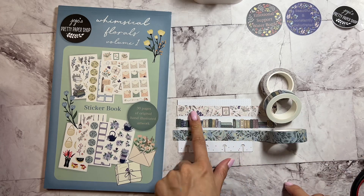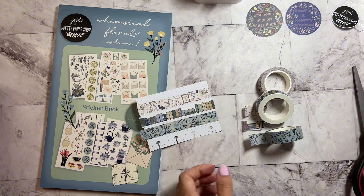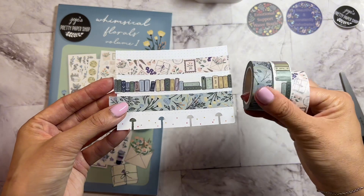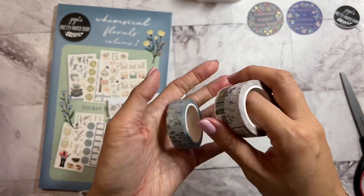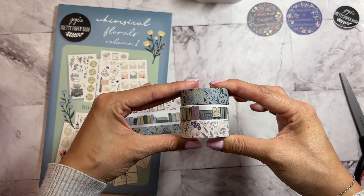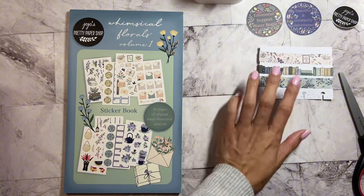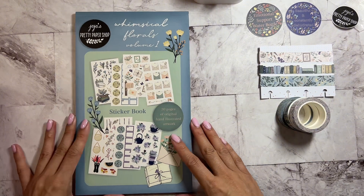These are the three washi tapes in this bundle. You can get one of them for five dollars, or you can get all three for thirteen dollars in that pretty box. I will link it down below. Look how cute this is — I'm so excited to look at the sticker book, so let's go ahead and get into the sticker book.